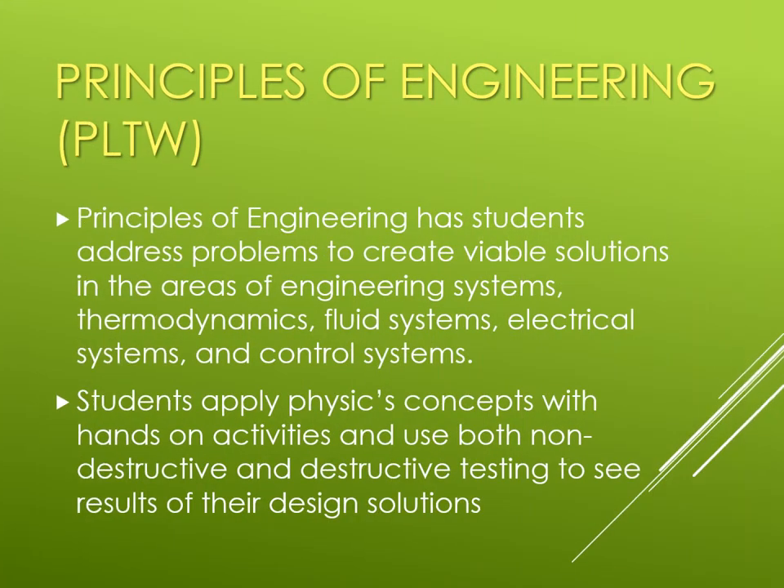The Principles of Engineering class has students address problems to create viable solutions in the areas of engineering systems, thermodynamics, fluid systems, electrical systems, and control systems. They learn to apply physics concepts through hands-on activities with both non-destructive and destructive testing to see the results of their designs.